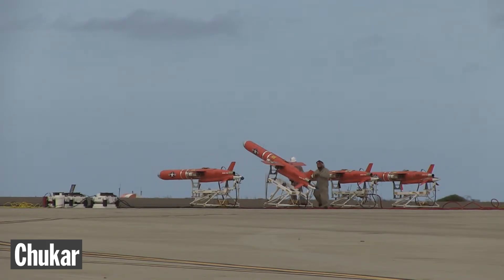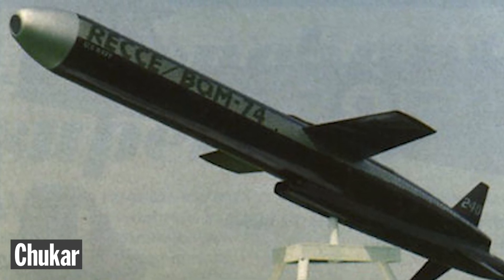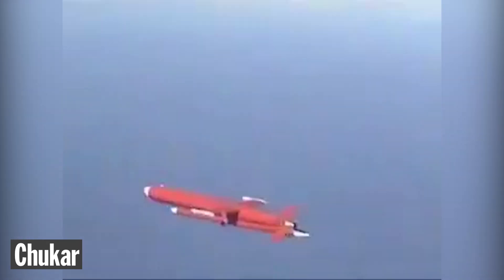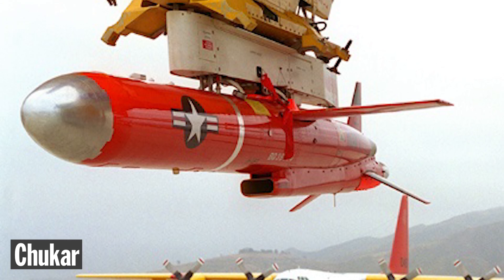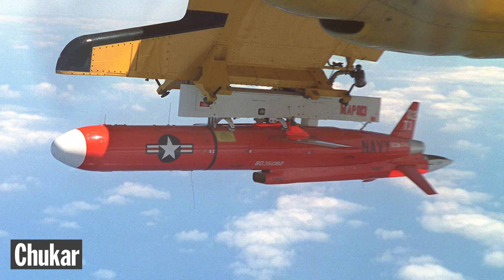By the 1980s, a reconnaissance version of the Chukar drone was created. A prototype was fitted with a TV camera in the nose and a video transmission link to the control station. In 1991, during Operation Desert Storm, a version of the Chukar drone was used again — this time mounted on an aircraft pylon and launched as a decoy to trigger enemy air defense systems and expose their positions.